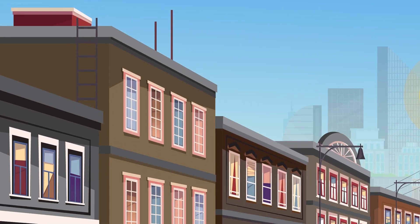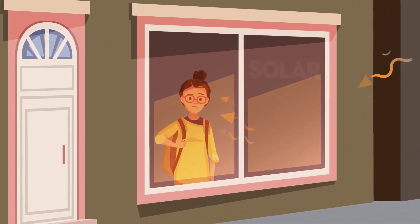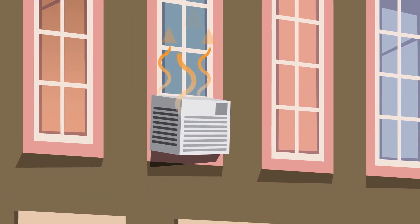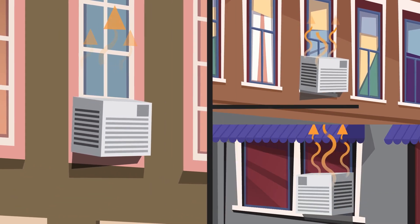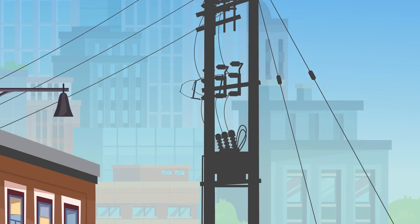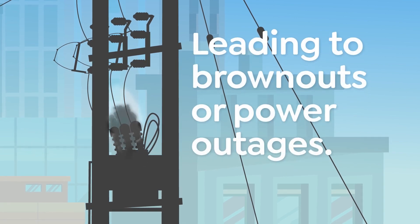When the sun heats up the outside of a building, some of that heat sneaks inside — we call this solar heat gain. When it's hot, more folks crank up their air conditioners at the same time, creating a big demand for electricity. This can increase pollution from power plants, and it might even overload the power system, leading to brownouts or power outages.